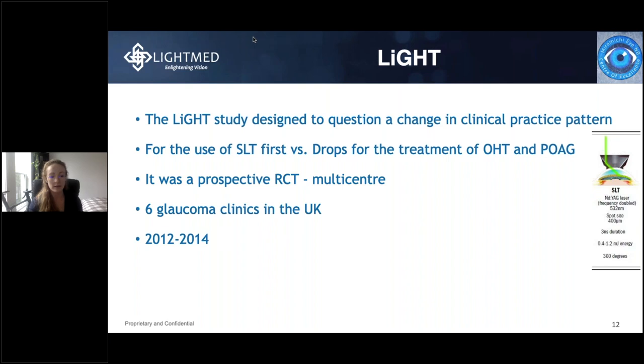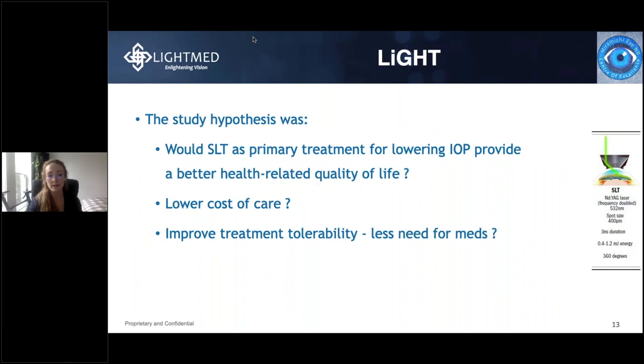Moving on to the LIGHT study. The LIGHT study was designed to question the current clinical practice pattern, where the standard is to use drops as first-line treatment. It was a prospective randomized control trial that was multi-centred, involving six glaucoma clinics in the UK, with data collected from 2012 to 2014. The hypothesis was that SLT as a primary treatment would provide better health-related quality of life, lower cost of care, and better treatment tolerability with less need for drops.